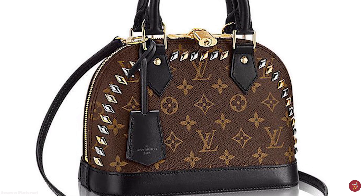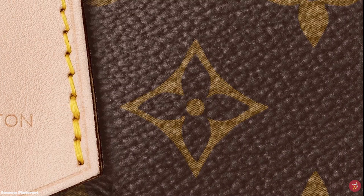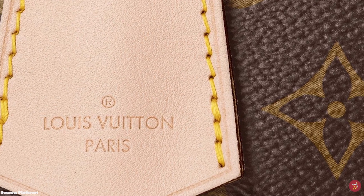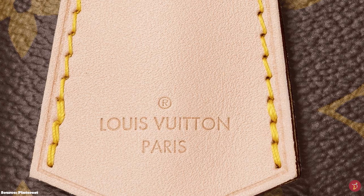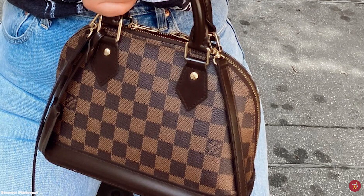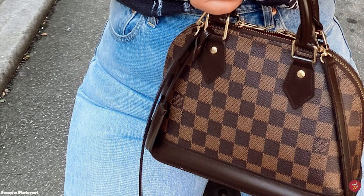The Louis Vuitton Alma bag is available in a variety of colours, prints, graphics, and limited edition designs. It is also available in different materials, from the classic monogram canvas to the monogram vernis and epi leather. The Louis Vuitton Alma bag is definitely a lovely, sophisticated bag that is timeless and classic, and will remain in your luxury collection for a long time.